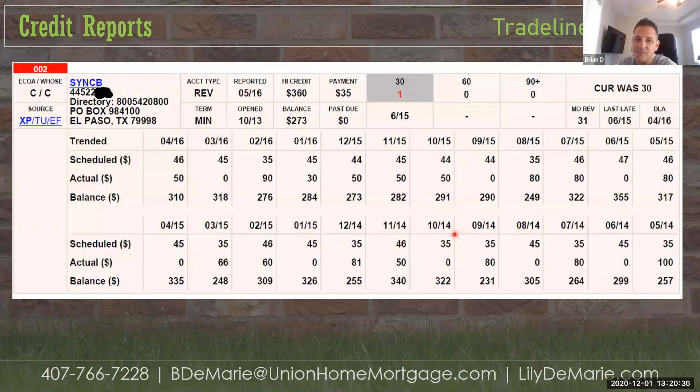If they start paying those late, collections accumulate and their score decreases. If anyone has questions on what we're looking at here, feel free to ask.